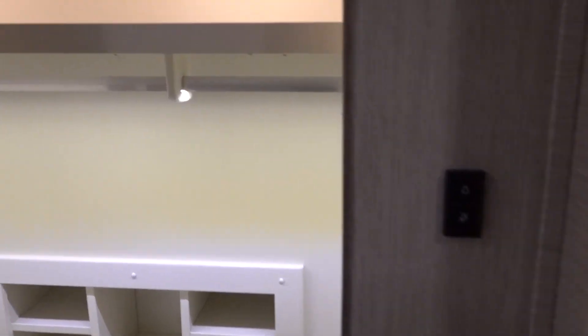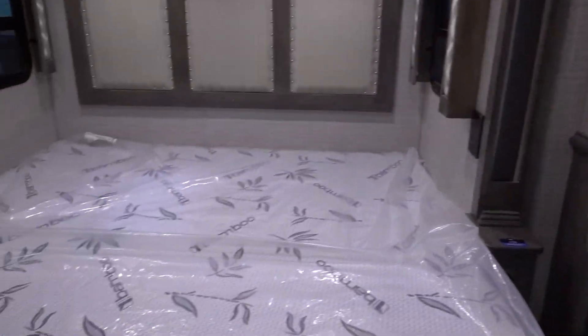Light switches right here. This has been my favorite rig so far - I love this, it's really nice. Now let's go ahead and take a look at the outside.